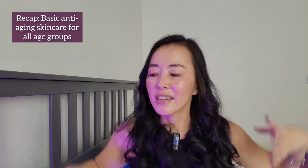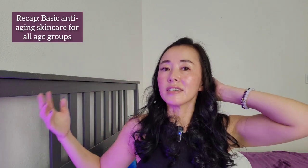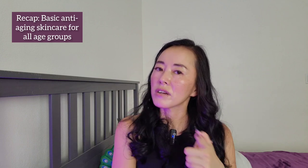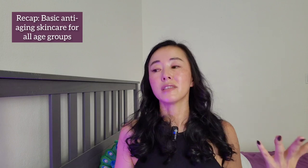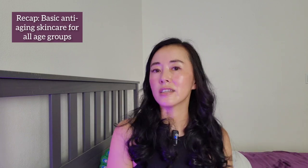As we move on to different anti-aging skincare practices depending on your age, the age ranges I'm giving are not hard and fast. Everyone's body is different and everyone's going to age a little bit differently. So I'm just using 20s, 30s, and 40s as convenient cutoff points. It's more important to think about what parts resonate with you. You might be 28 and feel the advice for your 30s is more relevant — go with what feels more relevant. Don't get hung up on the ages and the numbers.